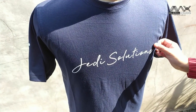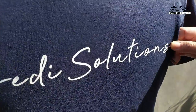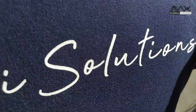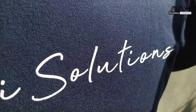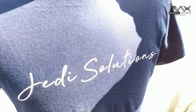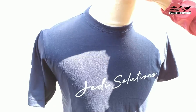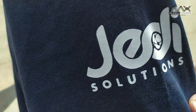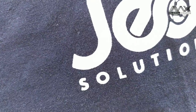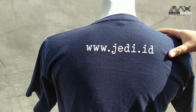Untuk sablonnya, satu warna menggunakan plastik soldock. Pada pesanan ini ada tiga titik sablon: yang pertama di bagian depan, yang kedua juga di depan, dan satunya lagi di tangan, serta satu lagi ada di belakang. Ini untuk pesanan JDID.